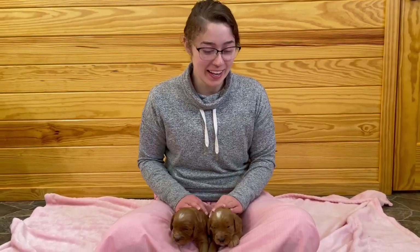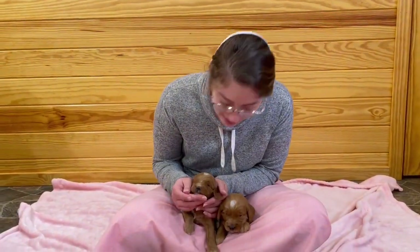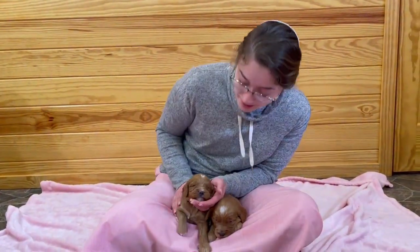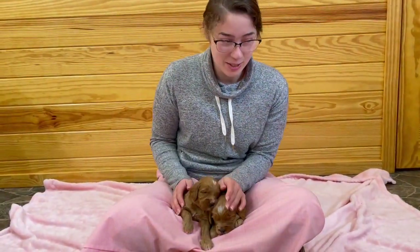Hey y'all, I'm Cheryl with Golden Star, and this right here is one outstanding litter of F&B Mini Golden Doodles that we have available right now. They're very, very adorable.